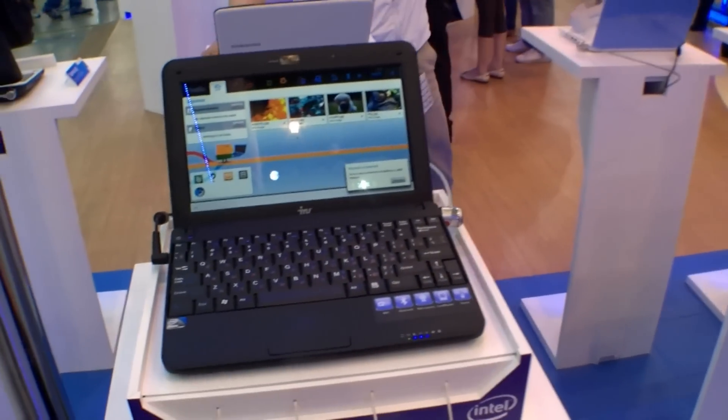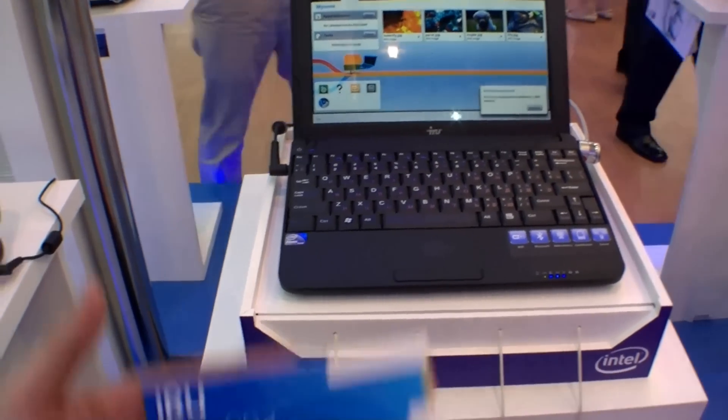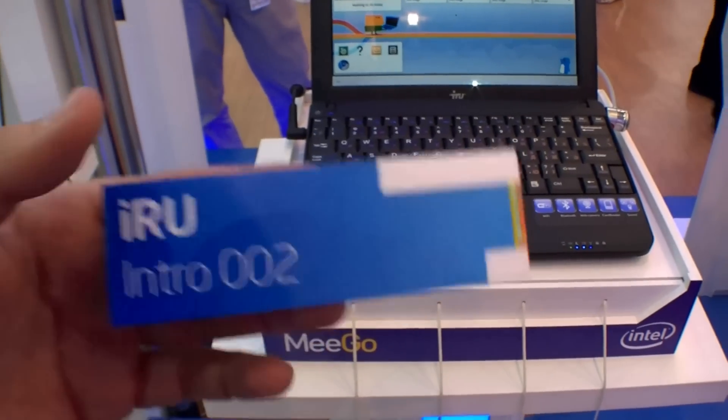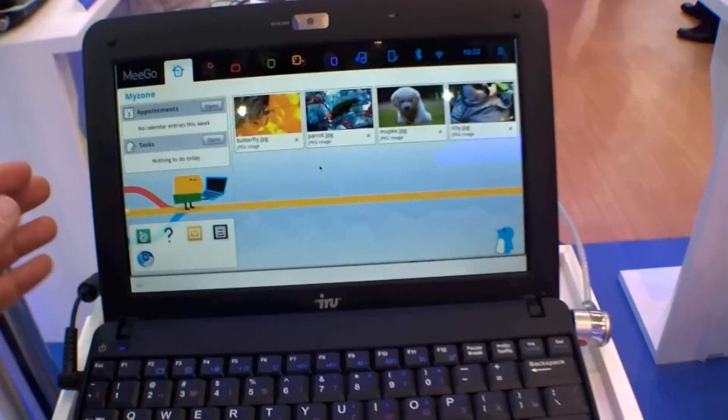Hi, I'm Johannes of NewGadgets.de and I'm at Computex 2011 in Taipei at the Intel booth, and they're showing the IRU Intro 002. It's a Mego netbook, a 10-inch netbook with a glossy screen as you can see.